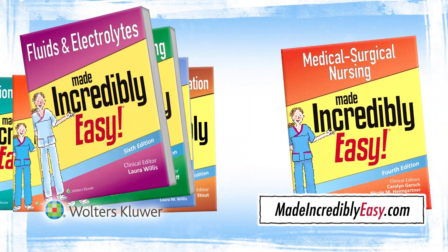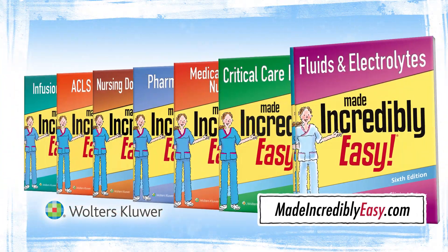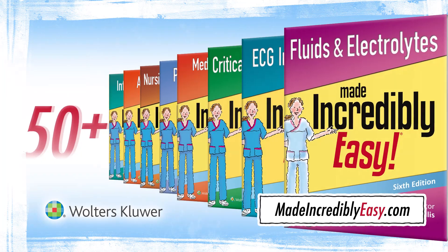For over 20 years, the Made Incredibly Easy series has helped nurses and nursing students succeed on the job and in the classroom.